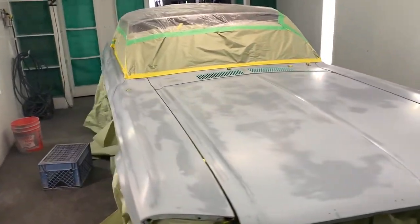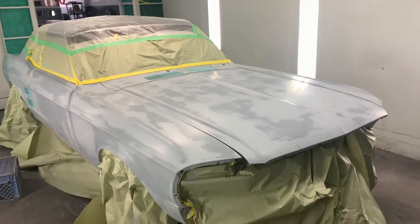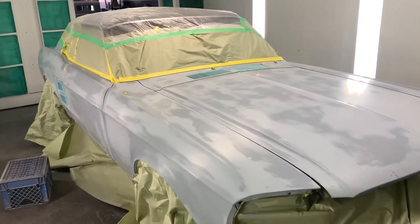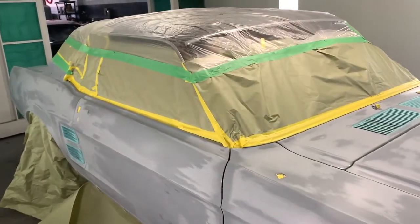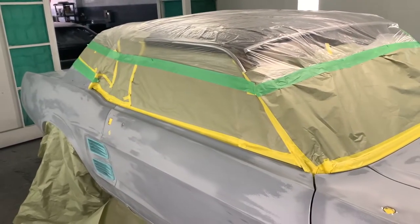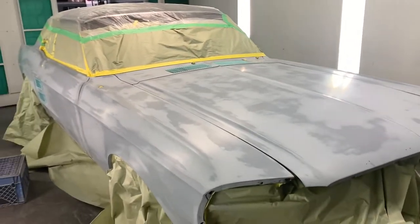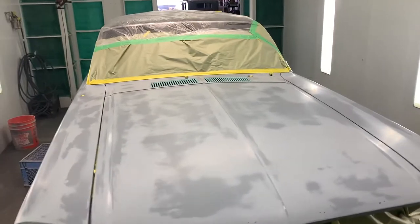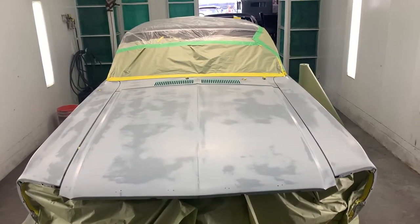She bought it brand new from the dealership and kept it — her and her husband kept it their whole lives. Unfortunately, the husband just passed away in a freak motorcycle accident. So this one has a soft spot in my heart. I want to make sure it turns out right and that their whole family enjoys it.